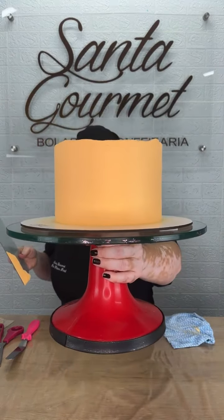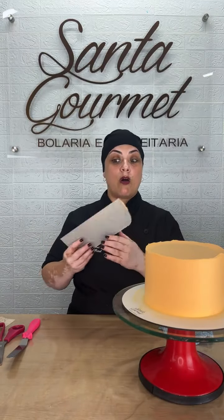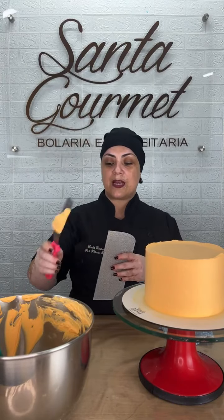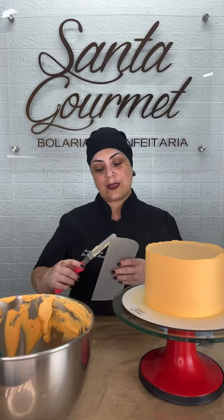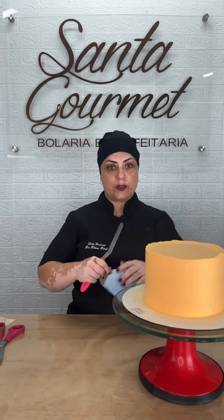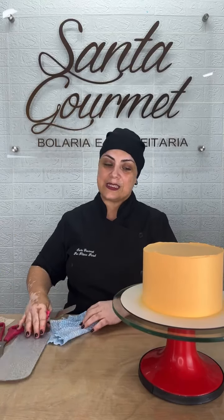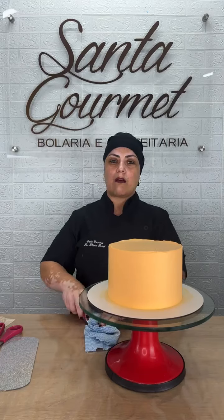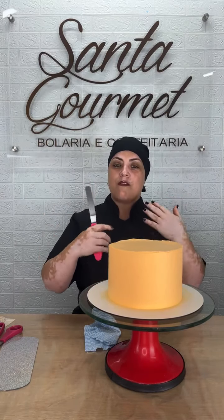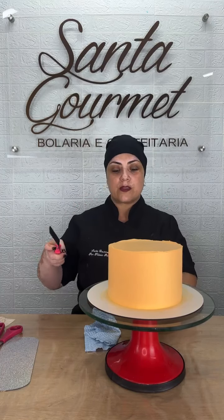Ele fica lisinho, lisinho. Eu gosto de deixar ele mais hidratadinho — quanto mais hidratado, mais lisinho ele fica. Aqui ele ficou super ultra liso mesmo não estando tão hidratado. Vou fazer as minhas quininhas. Cuidado na hora da quina: se ela ficar pra fora, na hora que você colocar o estêncil vai dar uma machucada no seu bolo e aí fica feio o estêncil.